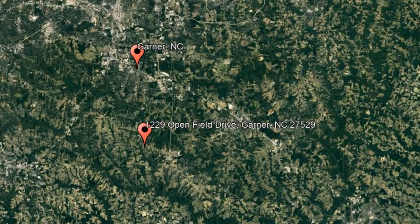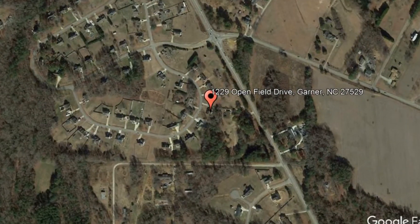Check out this available property and make it yours today. 1229 Open Field Drive, Garner, North Carolina.